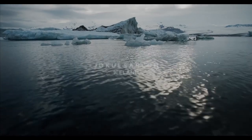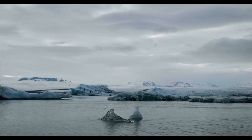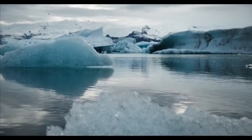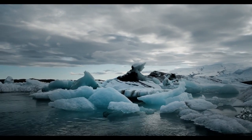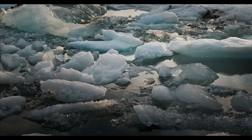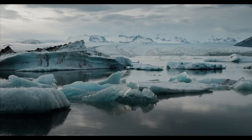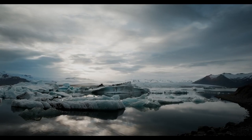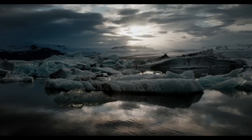Jökulsárlón — probably not a great place to swim, but this glacial lagoon in south-east Iceland offers boat tours among the icebergs floating in its waters. The best photo opportunities occur when the weather is bad; the murkier the skies, the bluer the icebergs appear. Once the boat tour is over, you can visit the aptly named Diamond Beach, where the lagoon flows out to the sea and the black sands are strewn with transparent chunks of ice, carved out by nature itself — an ever-changing outdoor sculpture.